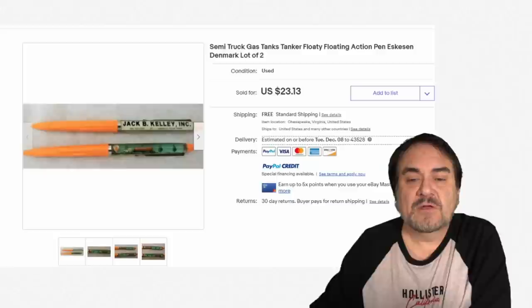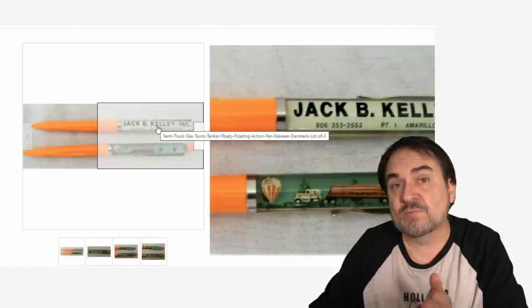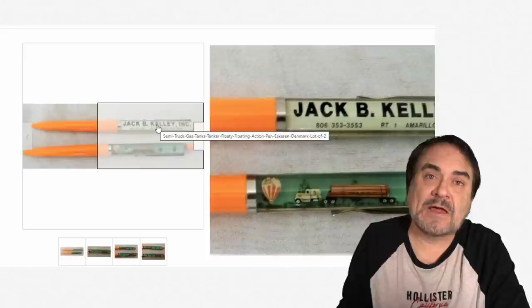And one last one again — somebody sold two of these together. I would have most assuredly sold these separately, listed them in the $45.50 range and just went from there. The semi goes back and forth as you tilt it. Basically, there's like a small tube in the center of this object — in this case, it's a semi — and it allows it to float back and forth freely in that section. Rather interesting. Very unique items.